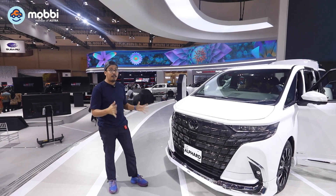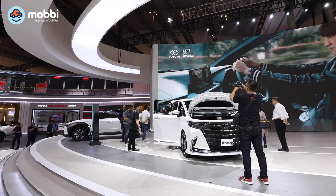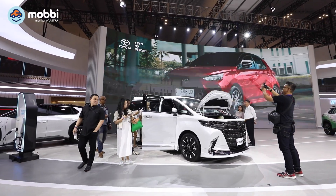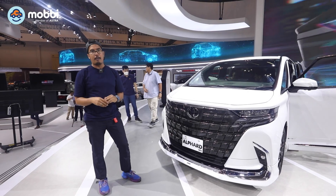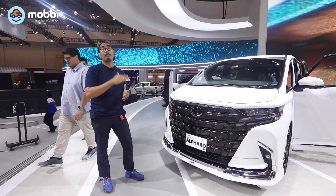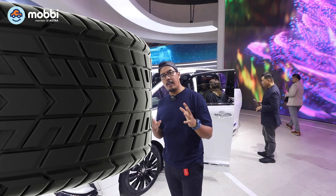Karena dia itu adalah mobil MPV, tapi ini yang versi big-nya, dia tetap mengusung starter kit atau aero kit yang kita sebut adalah support dari Modelista. Modelista ini memang dipakai untuk aero kit mobil-mobil MPV, baik di Indonesia maupun di Jepang. Kita bergeser ke samping.